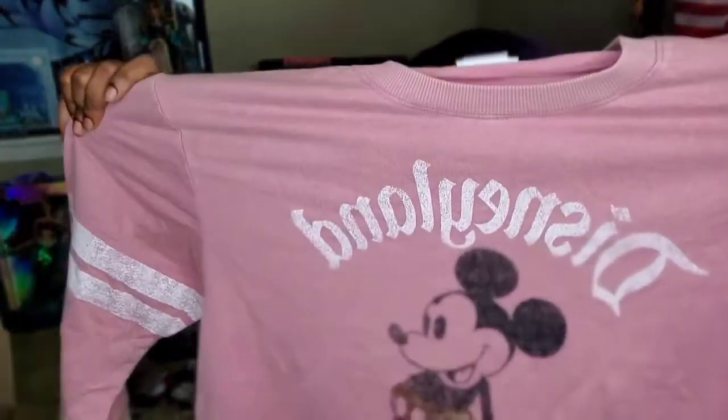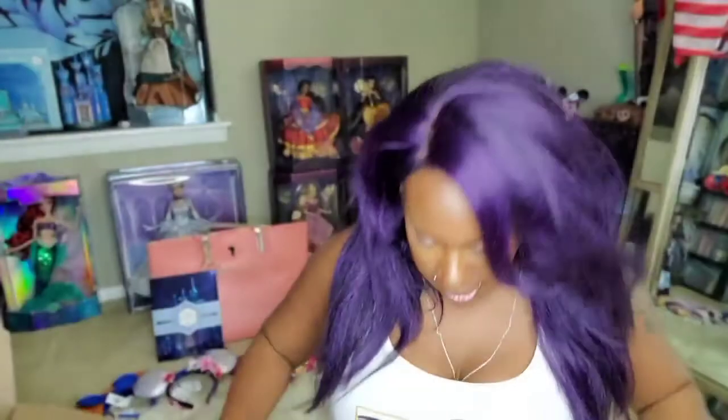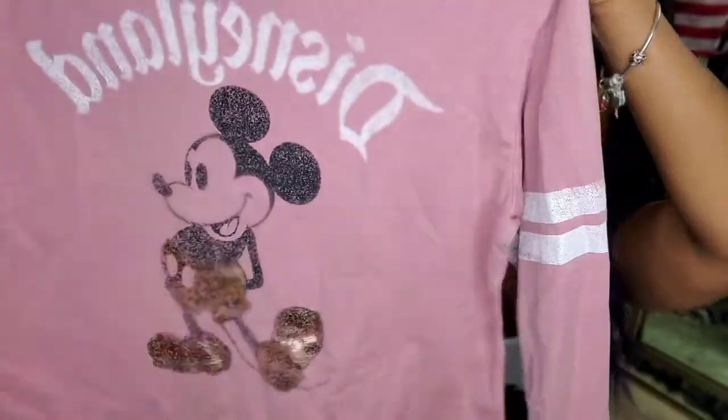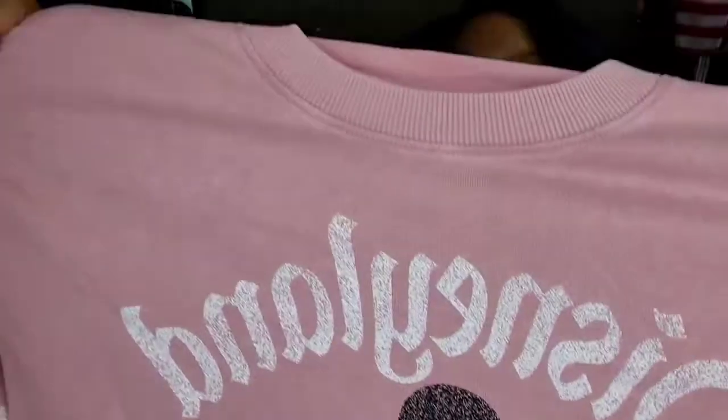Next up I got a top. Check it out — it's rose gold and it says Disneyland with Mickey Mouse in rose gold. I thought that was just so cute. It's a very comfortable material. I think this is considered their varsity shirt. I happened to see it, it had like 20% off, and I kind of wanted to get free shipping. It has a really cute cut — a really cute Disneyland shirt.